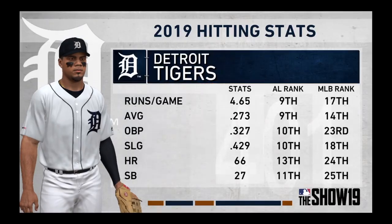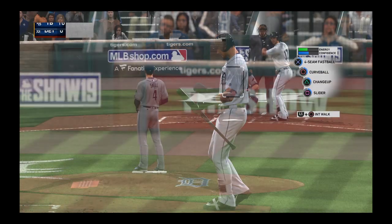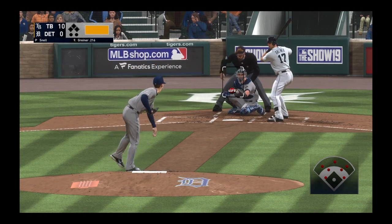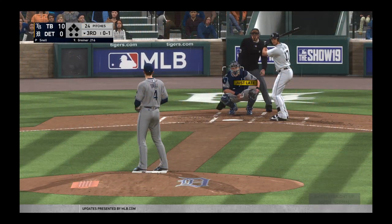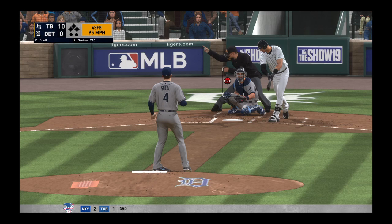Back now for the Tigers' third turn at bat. Unfortunately for them and their fans, this lineup hasn't really found its stride this season. One coach told me before the game there are certainly plenty of areas for us to improve offensively, but first and foremost we need to start by putting the ball in play more often — there's too much swing and miss in our game. The stats back that up as they currently rank near the bottom of the league in strikeouts, so that appears to be an area of emphasis going forward.